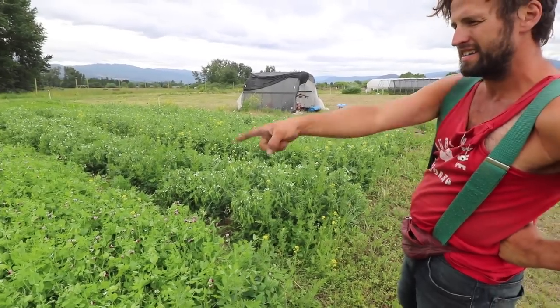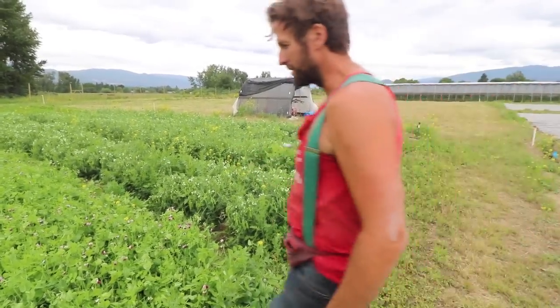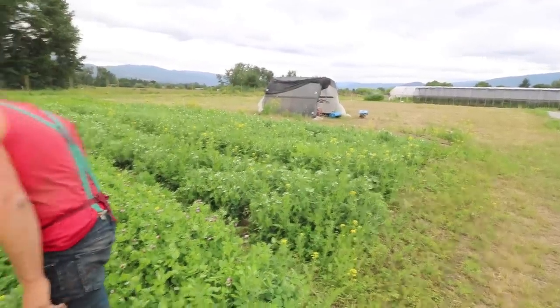I hate trellising peas, so I picked varieties that are kind of dwarf. There's Dwarf Gray Sugar that most people know. Those aren't going to put out a lot of peas because I've picked them heavily for shoots. And that is Oregon Giant. Oh geez, I hadn't even noticed — I've got some snow peas! Look at that.